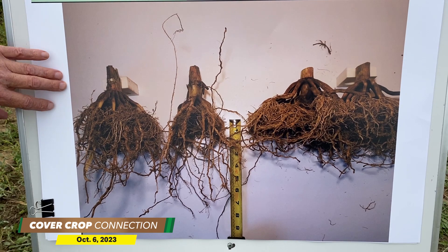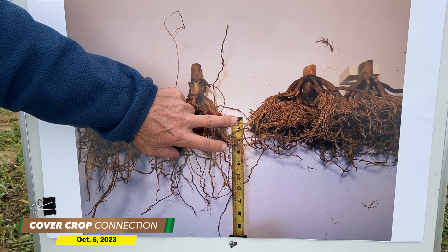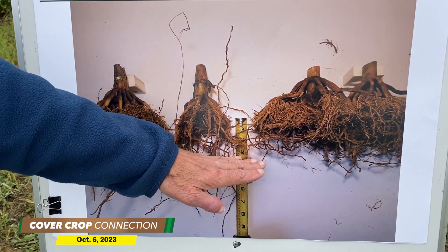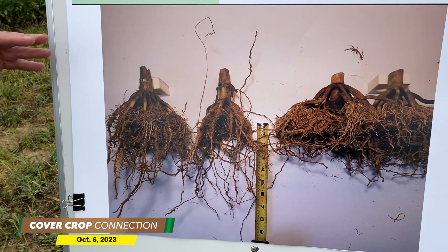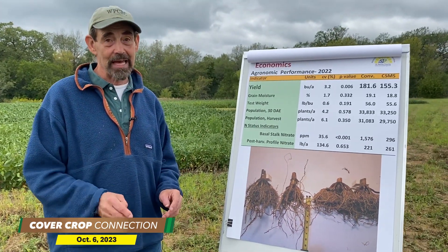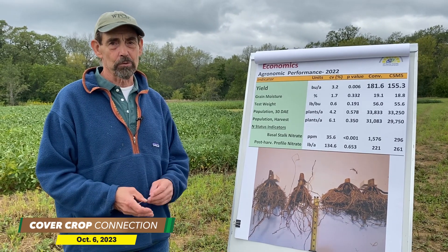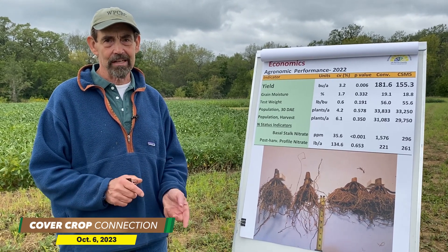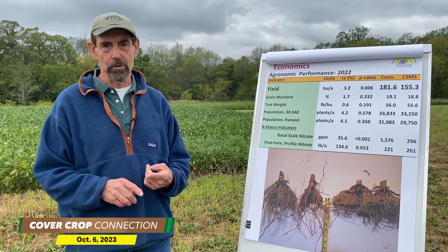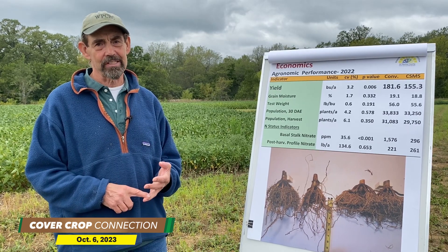Now there's a slight problem with this photograph — I moved the roots to get better lighting, but I didn't move the scale. So the scale would be up here. Where we're seeing this cutoff in the roots is somewhere between five and a half and six inches. Obviously we had compaction in a layer there that prevented the roots from penetrating to get moisture and also nutrients, and it's a combination of the two.